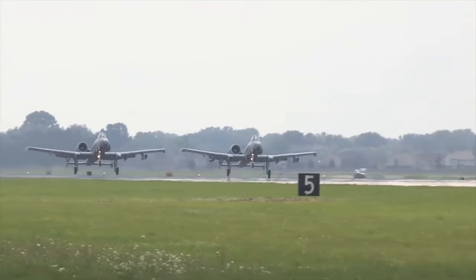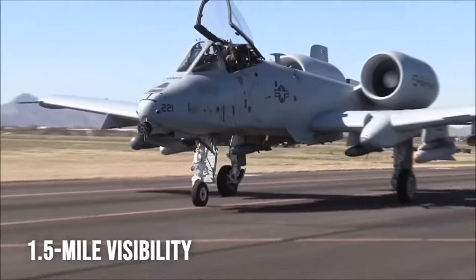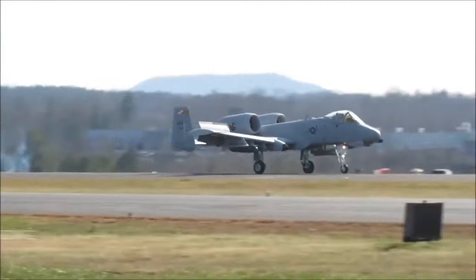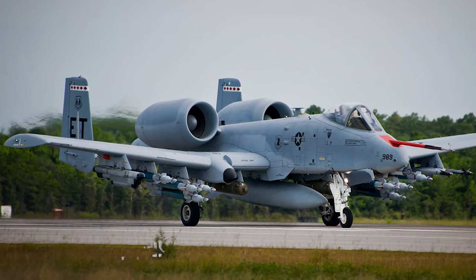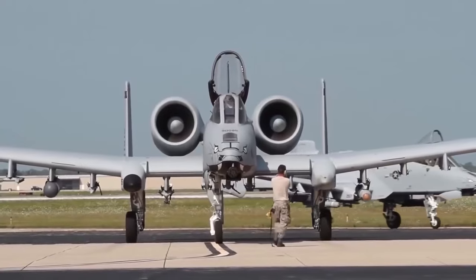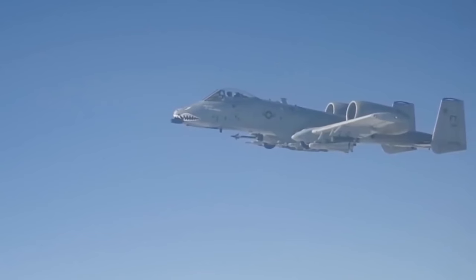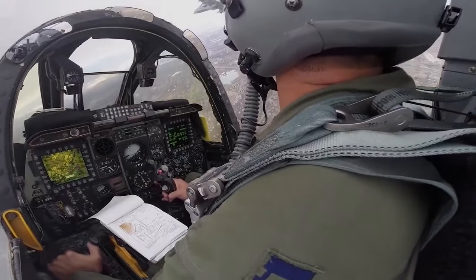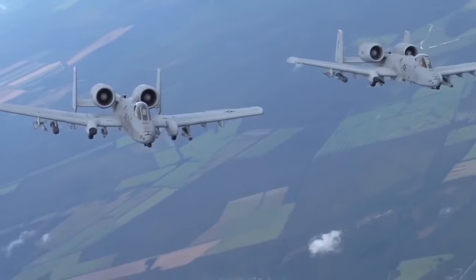What truly sets the A-10 apart is its ability to operate in challenging conditions, with the capability to fly beneath 1,000-foot ceilings and just 1.5-mile visibility. Couple that with its extended loiter time, and you've got a ground-support powerhouse that's earned heaps of admiration. With an internal fuel capacity of 10,000 gallons and fortified fuel cells safeguarded by anti-explosion foam, the A-10 boasts an impressive 800-mile range. As we look ahead towards 2035, its upgrades are geared towards enhancing survivability, with pilots employing standoff weapons and updated tactics to remain a stalwart guardian of the skies.